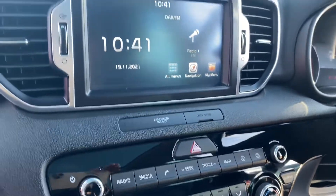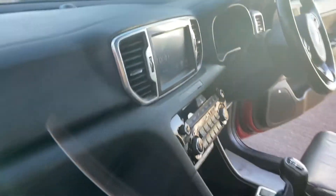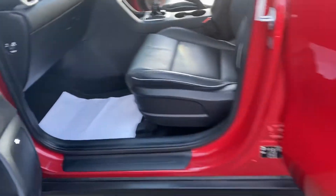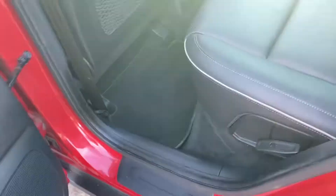It's also got your satellite navigation system, reverse camera, Bluetooth, and DAB radio. Full leather again straight across the back — you can see it's absolutely immaculate there.